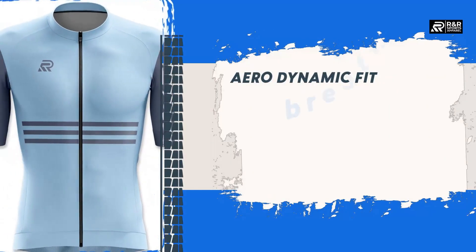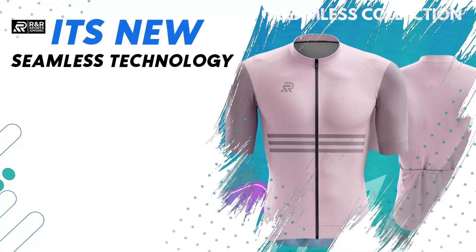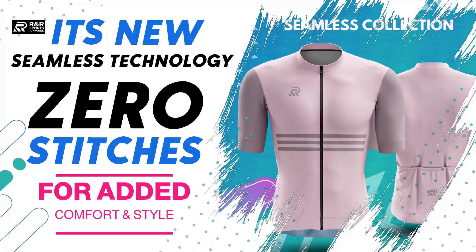Aerodynamic fit, breathable, lightweight and flexible. Its new seamless technology uses zero stitches for added comfort and style.